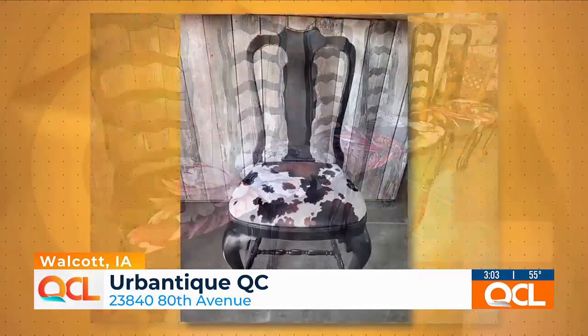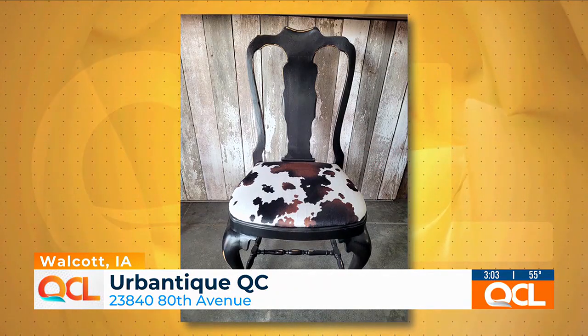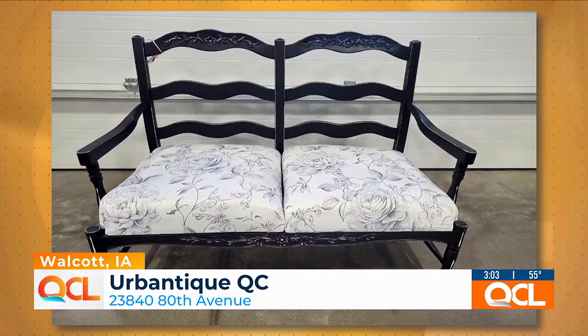90% of what I redo for others is golden oak from the 90s. But the tables are solid, so they want to redo them and have them updated — and that's what I do. So the table that we're sitting at right now and the chairs we're sitting in, you have refinished. It's incredible. Tell me about the table itself and the process to make it look like this.